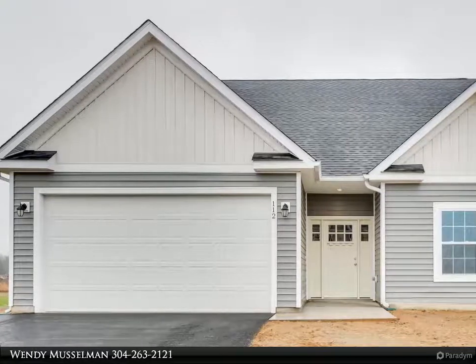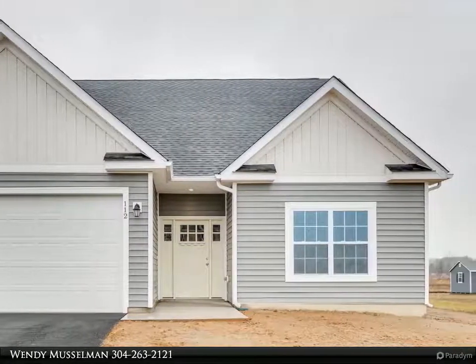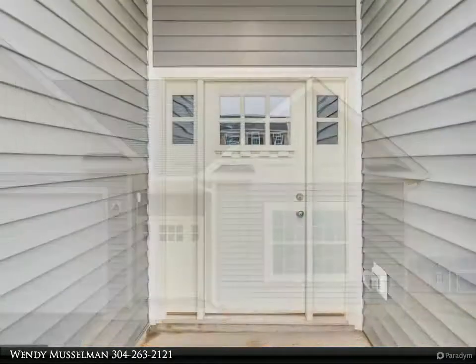This Century 21 Sterling Realty property video is presented by Wendy Musselman. Don't be fooled — this home is much larger than it looks.